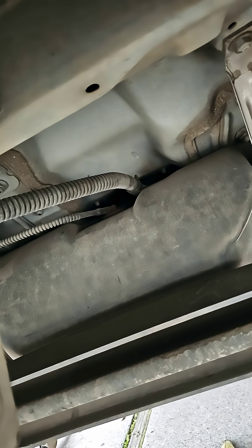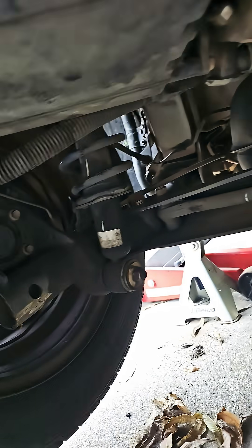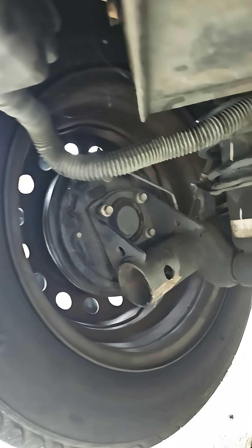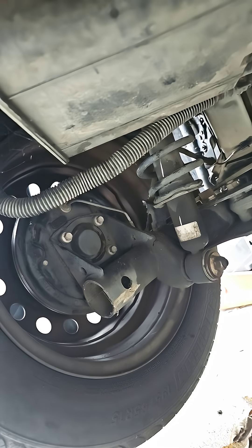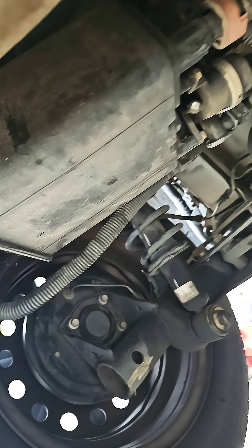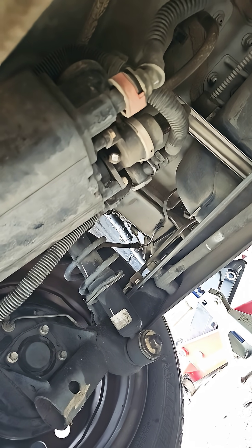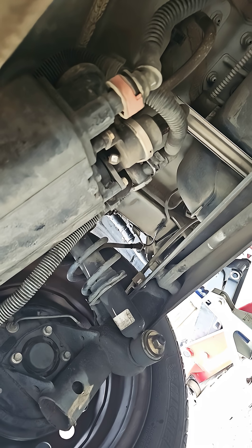Here's the charcoal canister, and the vent valve release is on top of the gas tank over there. What happens when you fill up the gas is the vapor escapes from the top, comes back to the charcoal canister, then gets released back into the atmosphere once it's cleaned. So I think I can figure out how to fix this.